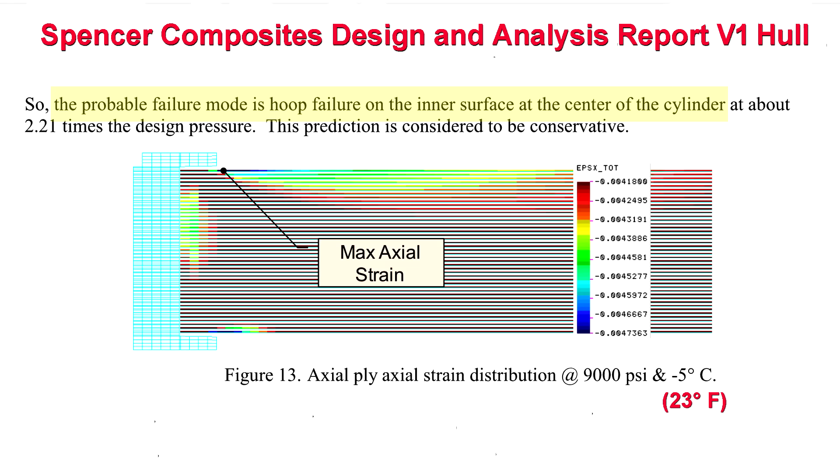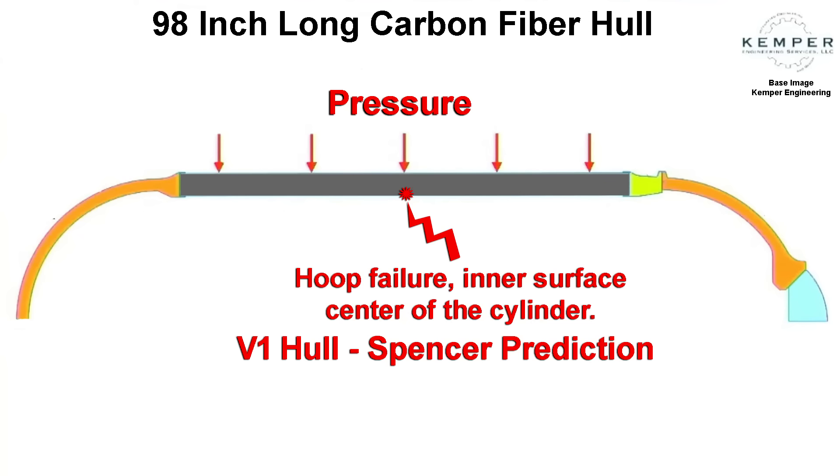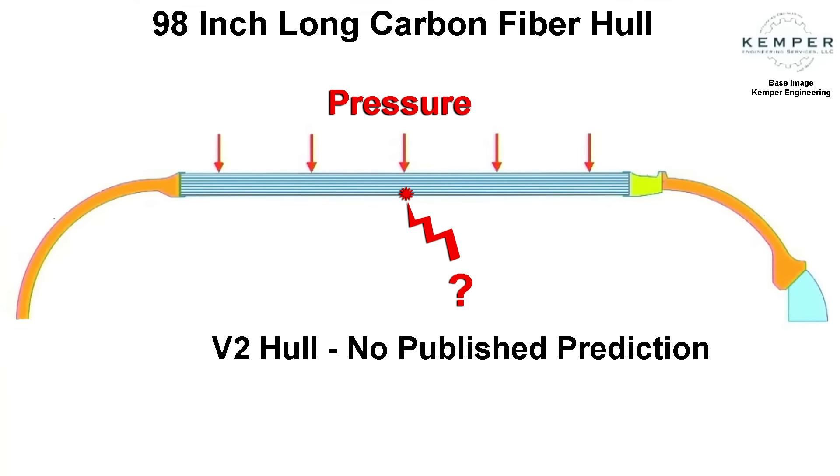Here's the information we have about the weak point in a long cylindrical hull. Listen to Tony Nissen: Brian Spencer's design and analysis report talked about the DART predicting failure to be hoop failure on the inner surface at the center of the cylinder at about 2.21 times the design pressure. This means Spencer thought the most stress and strain was in the middle of the eight-foot span of the hull. We have no publicly released engineering data for predictions for the strength of the co-bonded technique used in the V2 hull.